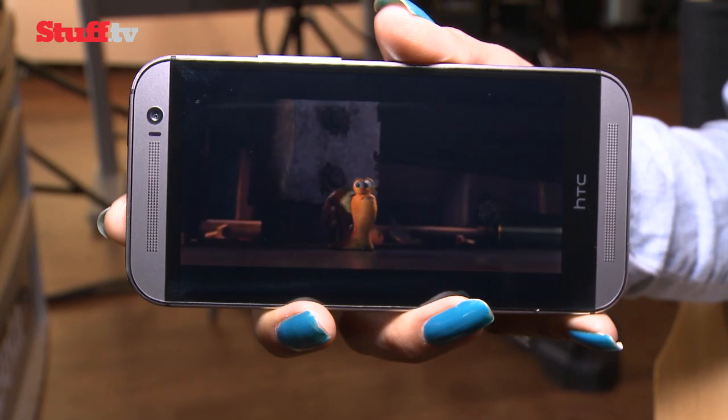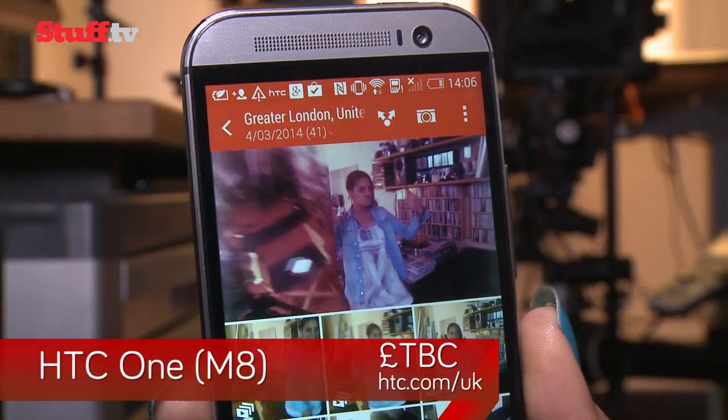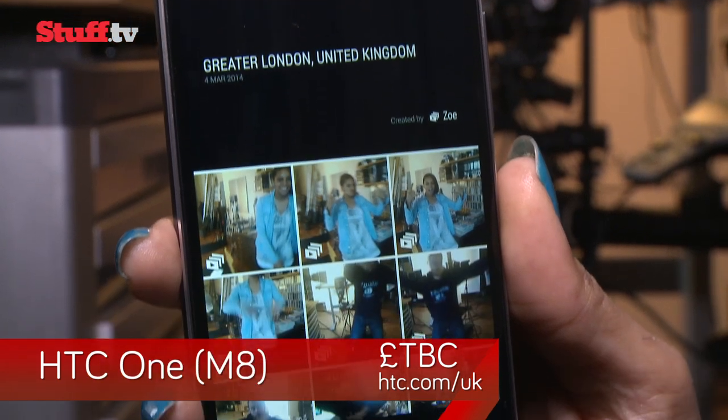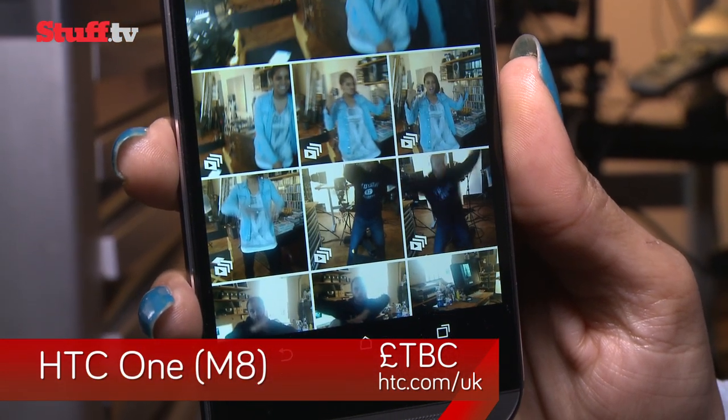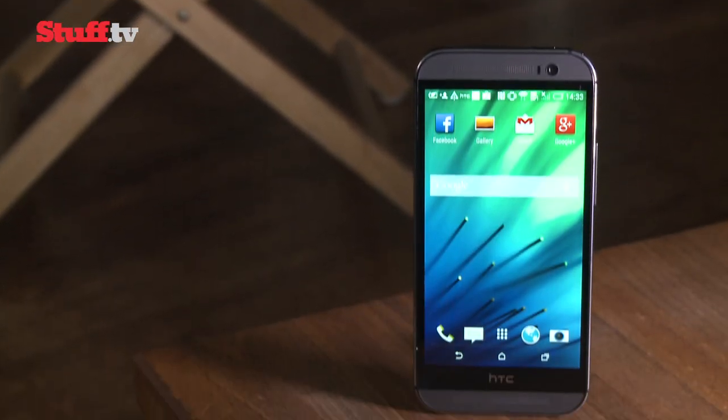However, with the Samsung Galaxy S5, LG G3 and Sony Xperia Z2 on the way, its reign could be short-lived. But whether they'll actually perform better and be as nice to hold and live with is something we'll all have to wait and find out.